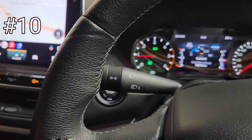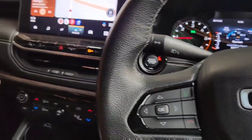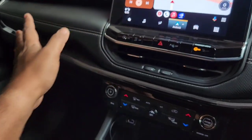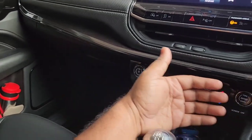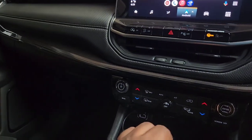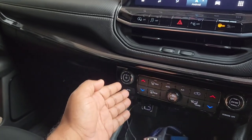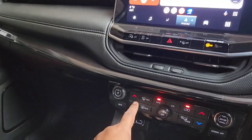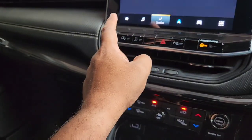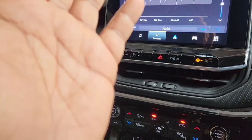Another point I'd like to talk about is how thoughtful Jeep is — they provide a lot of physical switches, not just touchscreen controls like some new cars where even AC controls are on a touchscreen, which is a complete disaster when driving. Here you can see dual-zone climate control with physical buttons for changing temperature, and you can also control the same from the touchscreen. So they've given plenty of options.